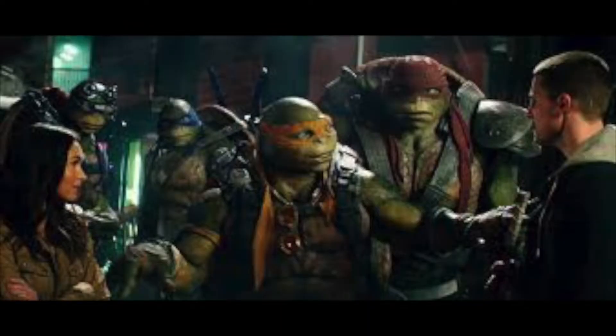Those costumes were great. They were made by Jim Henson. So awesome. So much better than CGI. Nice try, Michael Bay. We appreciate it. Not.